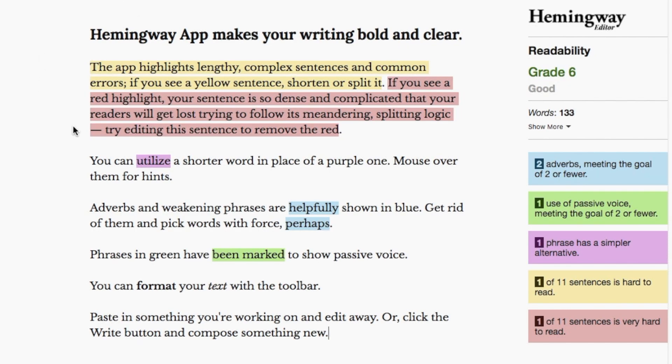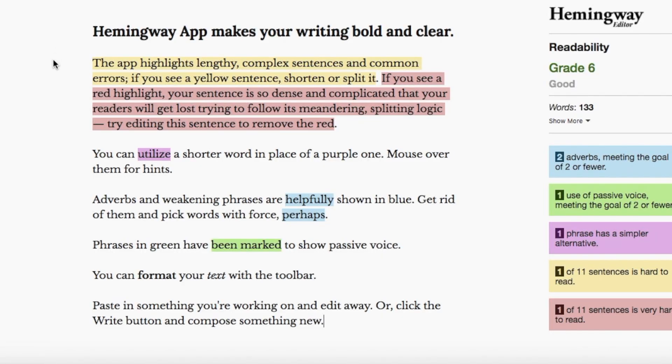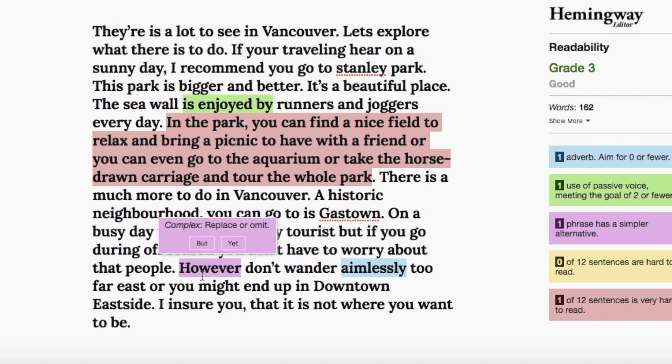The next app I want to talk about is the Hemingway app, which is modeled after Ernest Hemingway, who is known for his brevity. I'll grab my paragraph and throw it into the Hemingway app. What is great about this app is that it shows you the readability of your work. If you're using a really complex word, it'll let you know. If you're using too many words to describe a concept, it'll let you know. What it doesn't do is pick up on spelling mistakes or grammatical errors. This app is definitely not a spell checker and should not be used that way. But if you're writing content for a really wide audience, this is a really good app because it helps you write in plain English.